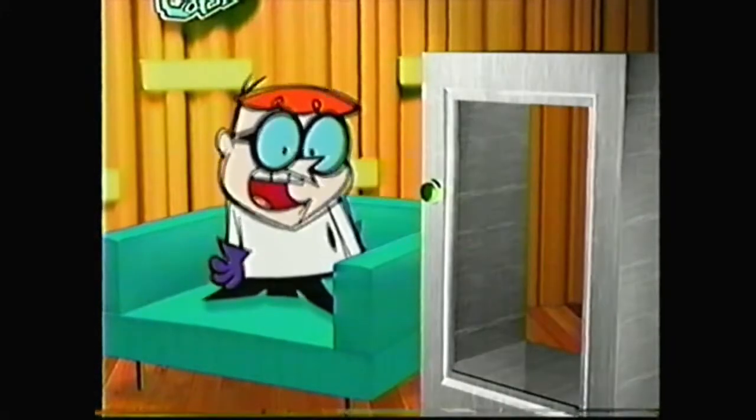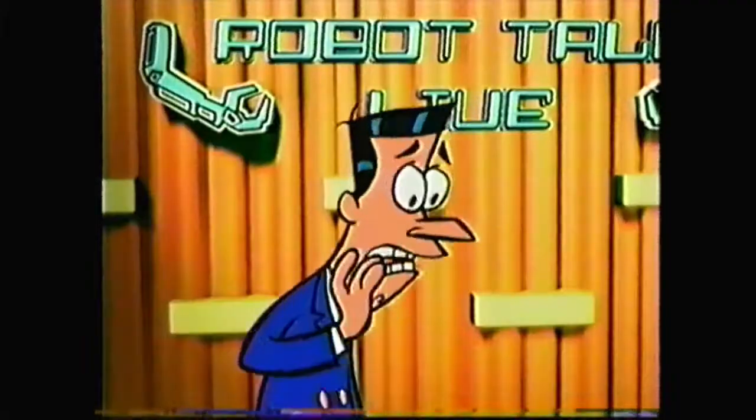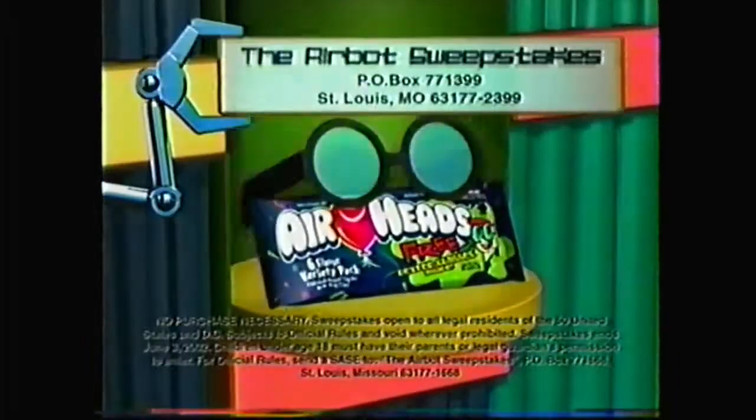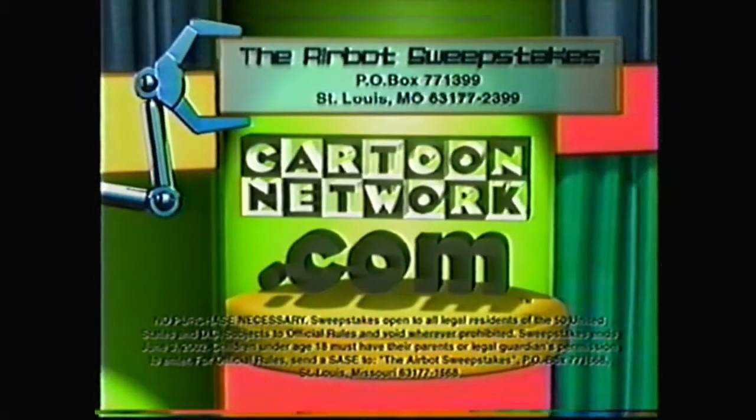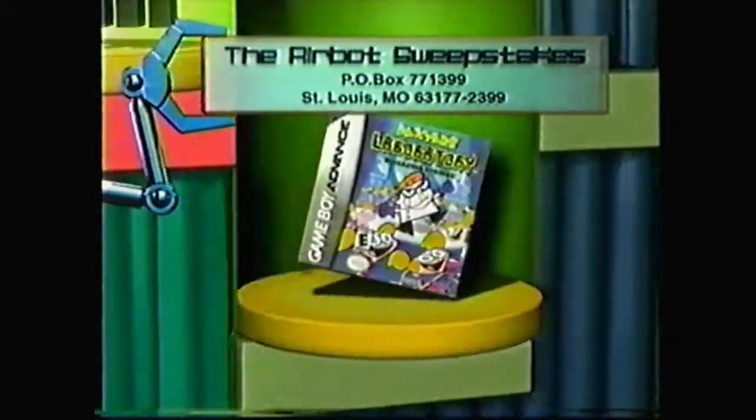Looky-ducky! My Air-Bot! Tell him about it, Johnny. Help find and keep Air-Bot! Look for Air-Head store displays with Dexter's glasses in every six-pack. Or go to CartoonNetwork.com for a chance to win Dexter's Air-Bot, plus 300 secondary prizes! We'll see you next time!